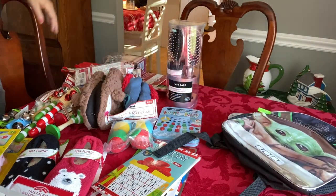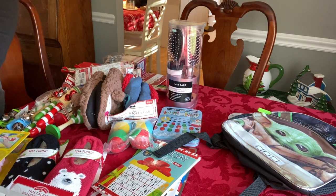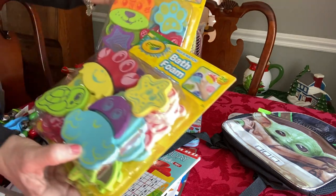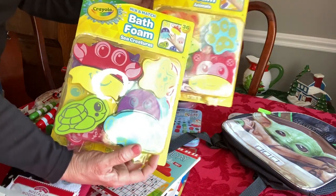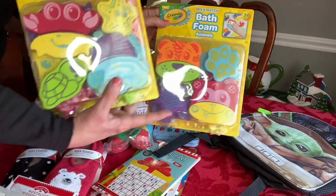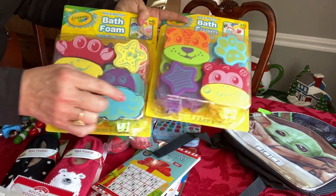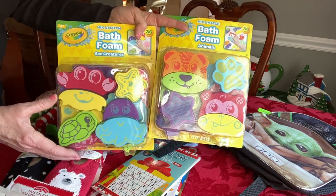My final item is a Mandalorian backpack for $2.50 that I randomly found near the backpacks — originally $9.96, so I scanned it and was thrilled. I also found mix-and-match bath foam animals in the gift section — one set for animals and one for sea creatures — at $2.49 each. I'm going to separate these into two different kits, make drawstring bags for them, because kids can play with them like a puzzle to mix and match the foam characters.